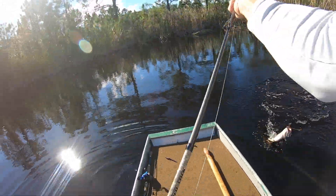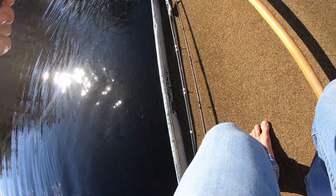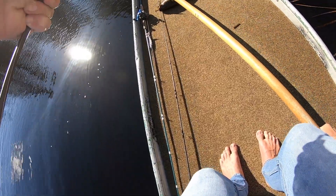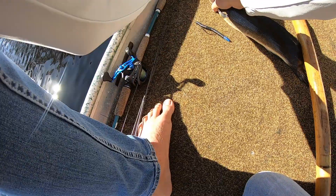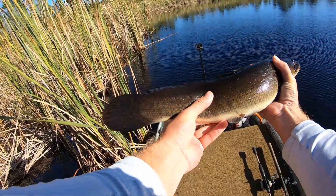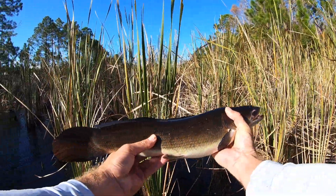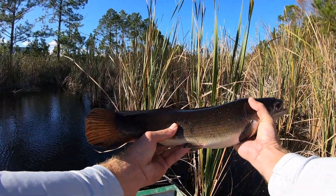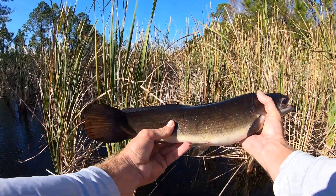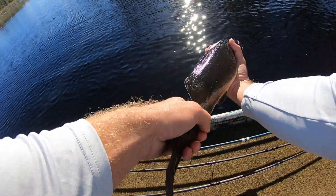Got him! Get up here! Yes! Wait, wait, wait — that is a bowfin. I have never even seen one of these before. You got teeth? Oh, you do have teeth. Sweet. Are you kidding me? Wow, did not see that coming. I was just dangling it in the weeds. It's a healthy one. Never seen one of you before. Wow. Thanks bud, see ya.